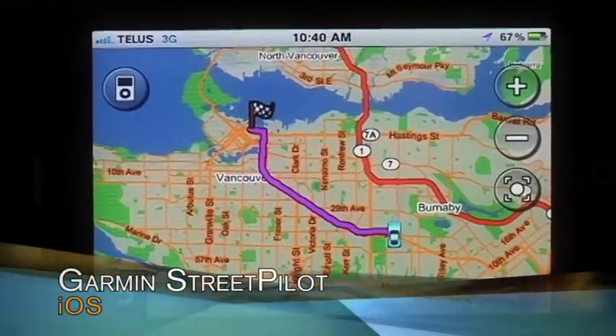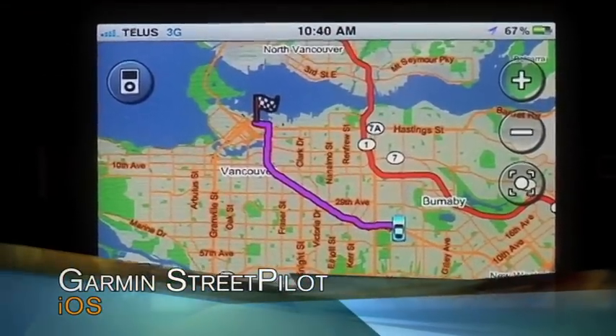The Garmin GPS is telling me the fastest way is to take Kingsway to Powell. I love it — only three steps.